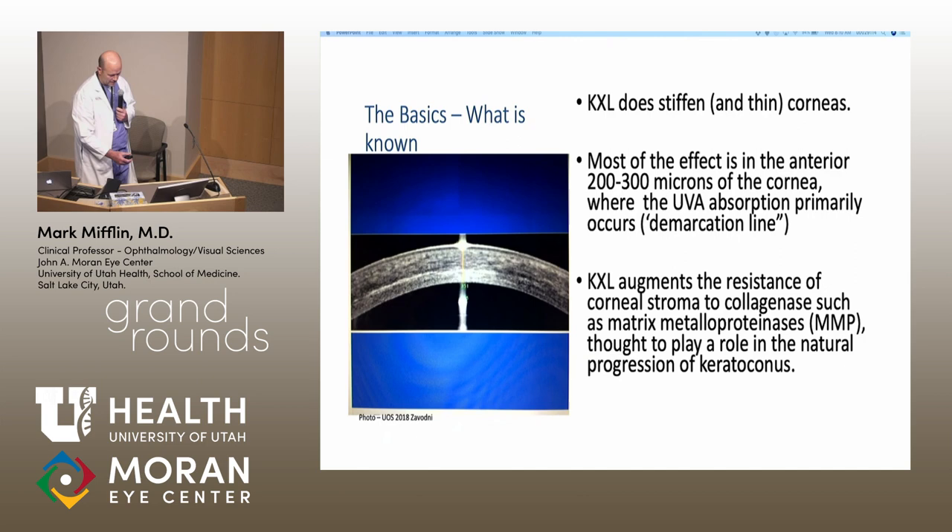The risks fortunately seem pretty low. The main risk of the epithelium-off protocol is potential for infection since you're taking the epithelium off and placing a bandage contact lens. If the light is not well controlled, you could damage deeper structures including the endothelium. Since it's UV light, there are possibly long-term consequences such as ocular surface neoplasia or squamous cell cancers, though that's unlikely as long as we concentrate treatment away from stem cell areas and avoid treating the limbus. The light is a nine-millimeter diameter beam, so part of the process is not treating the limbus.